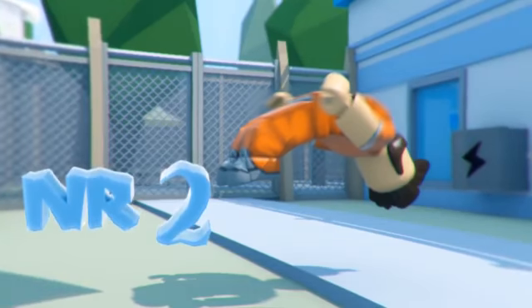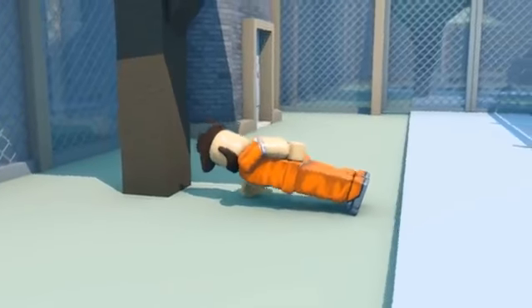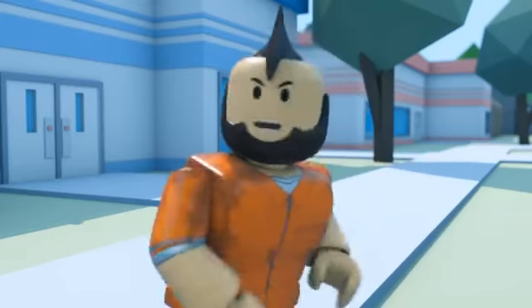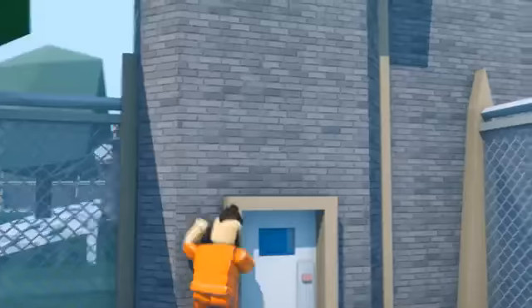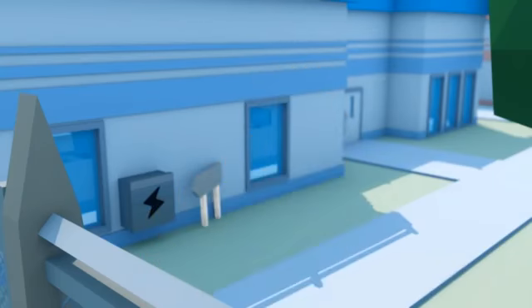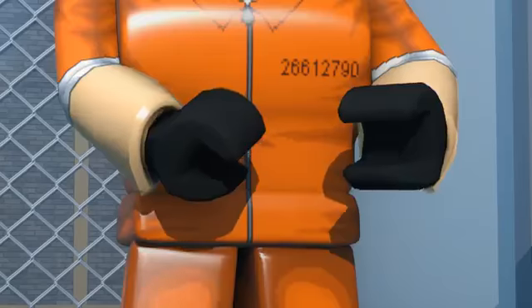Number two: parkour. See that guy over there doing push-ups under the tree? He's probably warming up for some parkour moves. Yeah, he's going for it — go on, go on! Oh, he almost did it.